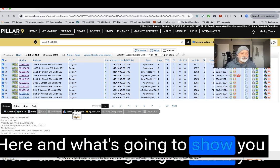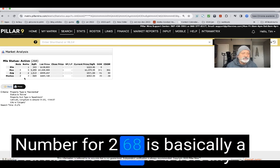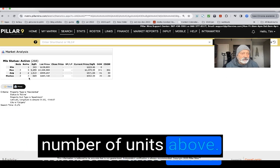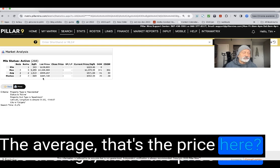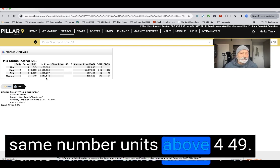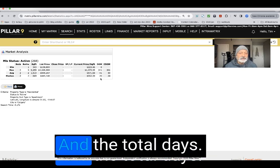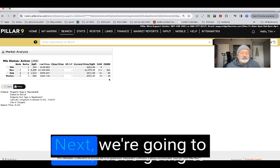Looking at the overall stats for these 268 properties, the median — meaning the same number of units below and above — is two bedrooms and two bathrooms. The median price is $449,000, meaning the same number of units are priced below $449k as above it. The average square footage is 552, days on market is 20 days, and total days listed is about 24 days, so these are all fairly new to market.